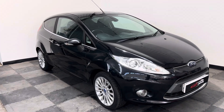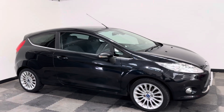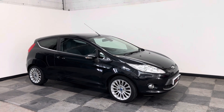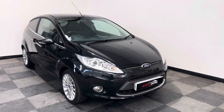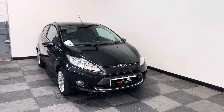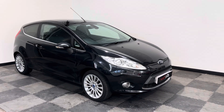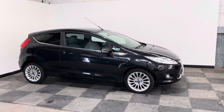This is the stunning 1.4 Titanium model, in the three-door, finished in black, which makes it a popular car anyway. But this is the automatic, which makes it a very popular car, and will mean that unfortunately this car will not hang around in stock for very long. Let me take you round it in the first instance.